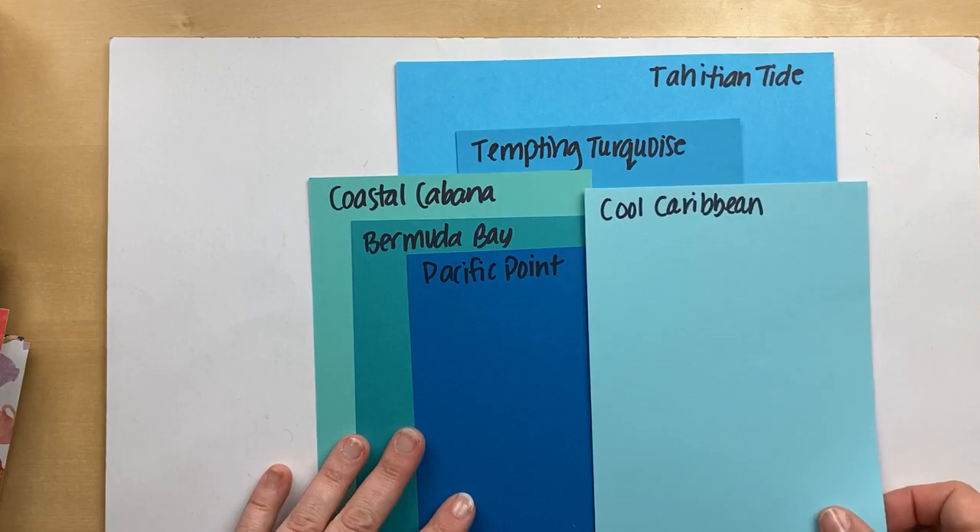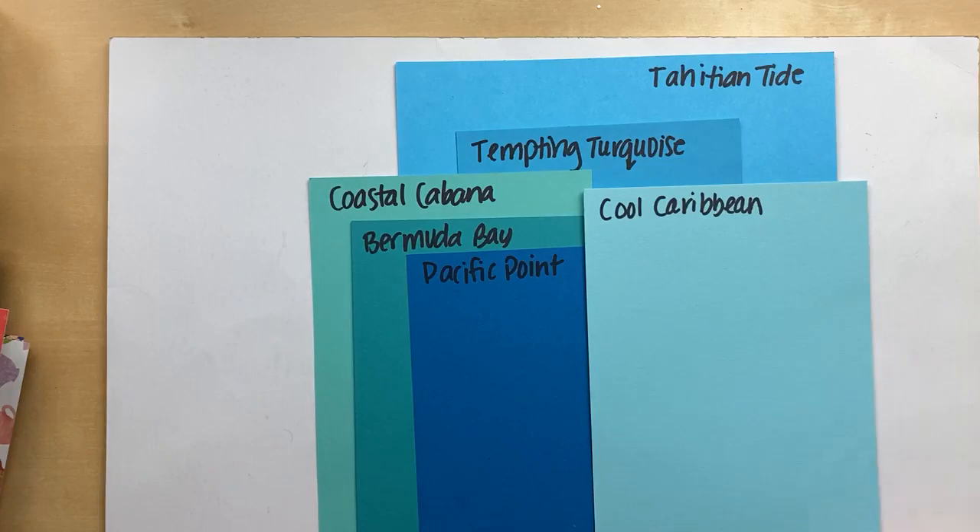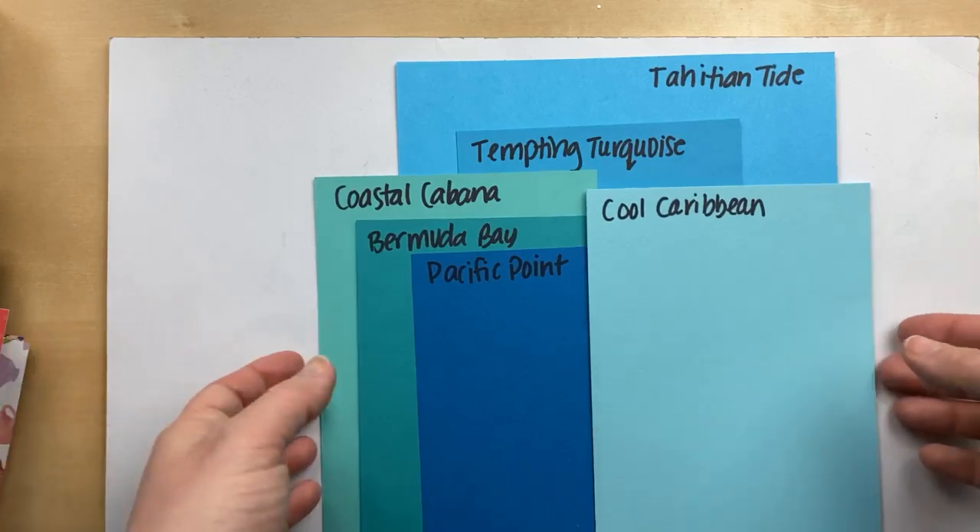The other color Margo brought in is Cool Caribbean — very light compared to Tahitian Tide, almost like Pool Party.